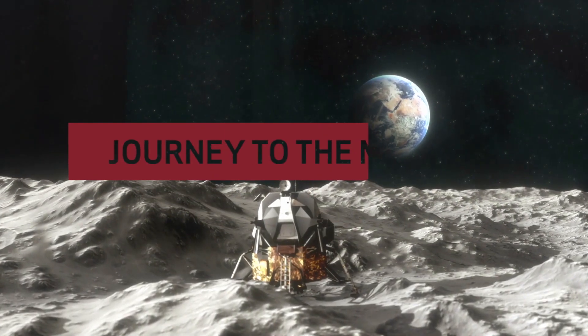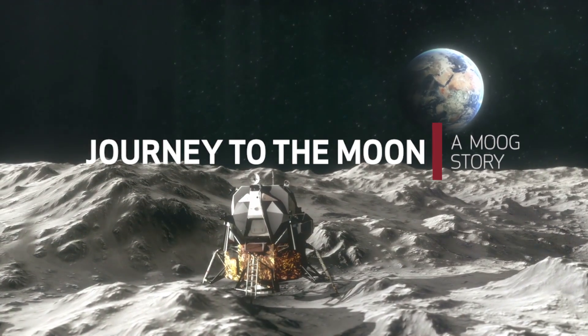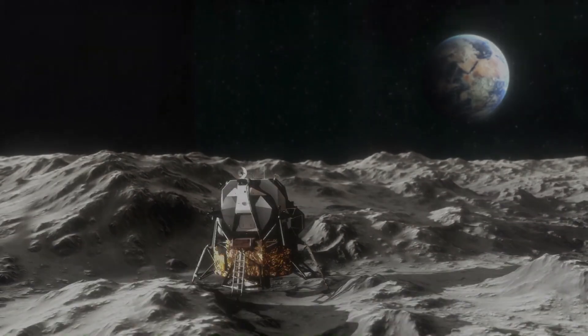Four, three, two, one, zero. All engines running. Liftoff. We have a liftoff.